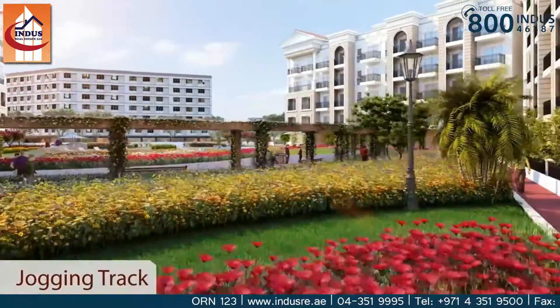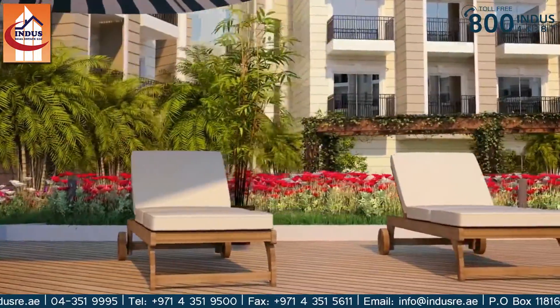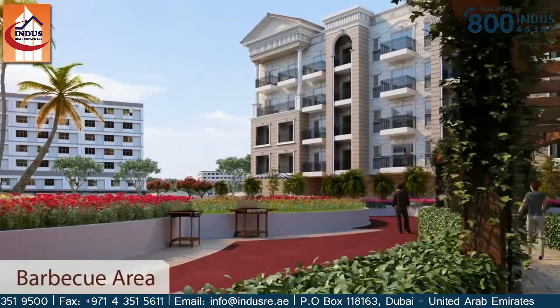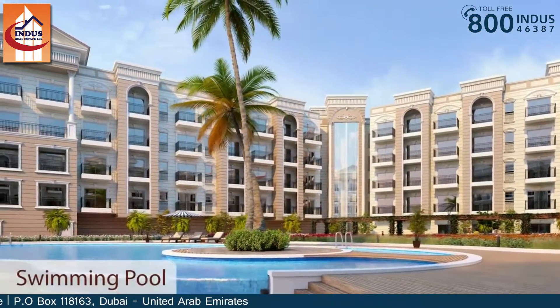Jog around the beautiful landscaped garden. With barbecue areas and a luxurious swimming pool.